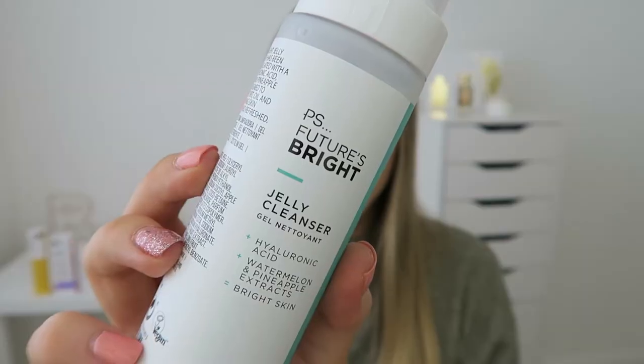I'm going to start at the beginning of the skincare routine and apply the cleanser. This is the jelly cleanser which costs £3 for 145ml of product — such a good price. It contains hyaluronic acid and watermelon and pineapple extract, which is meant to help brighten your skin. The instructions say to apply to damp skin morning and evening in circular motions to create a lather and then rinse well. Usually I double cleanse, but in this experiment this will be used as both of my cleansers.